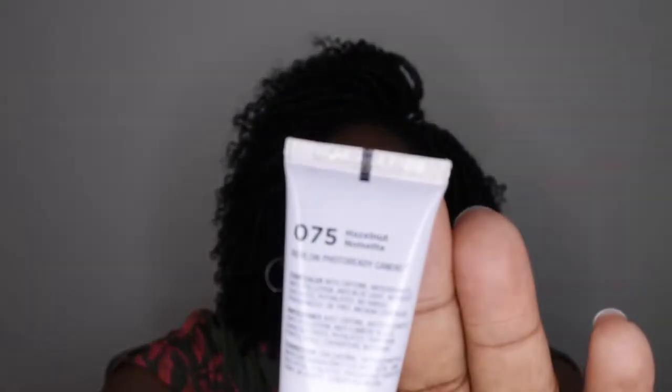She also got me concealers from Revlon — specifically their Candid Photo Ready Concealer. She got me two shades: Nutmeg and Hazelnut. The packaging is super cute — I love the light pink bottle. I feel like Hazelnut is closer to my skin tone and Nutmeg will be great for highlighting. If these shades work out, I could actually travel with just these two items to highlight and do my whole face. I'm always in the market for new makeup and love testing things out.